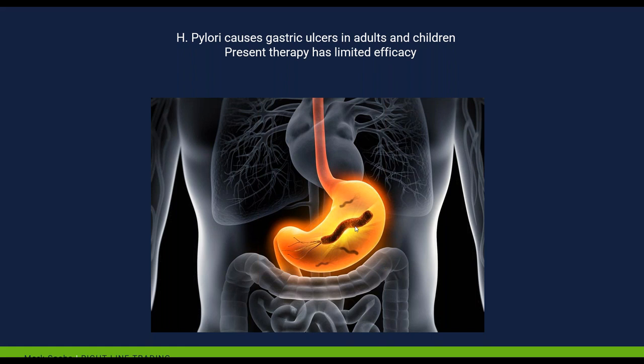Every quarter, the FDA releases a laundry list of companies and medicines, and they give you a date — it's called a PDUFA date. On that date they're going to provide a medicine with a thumbs-up or thumbs-down. Obviously the thumbs-up is going to send it skyrocketing, and the thumbs-down may send the stock down 60%, 65%, even 70%. So we're looking only for thumbs-up from the FDA.